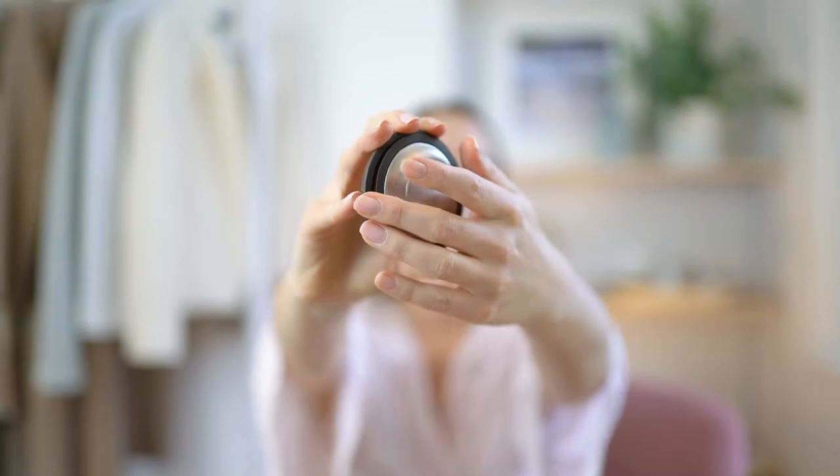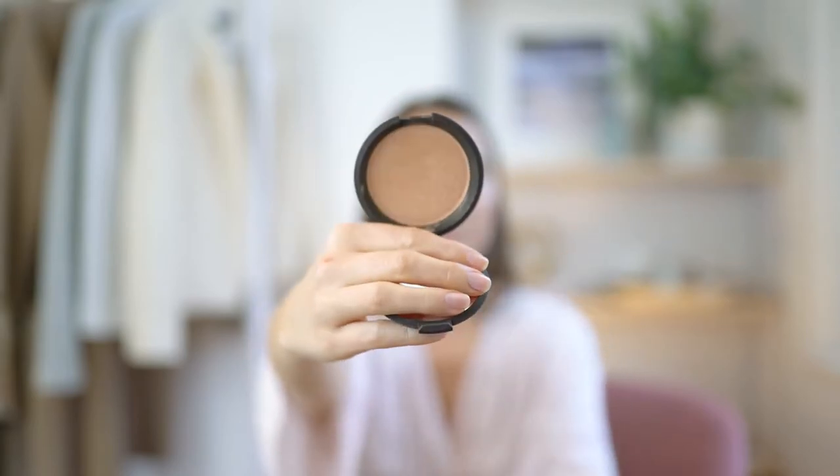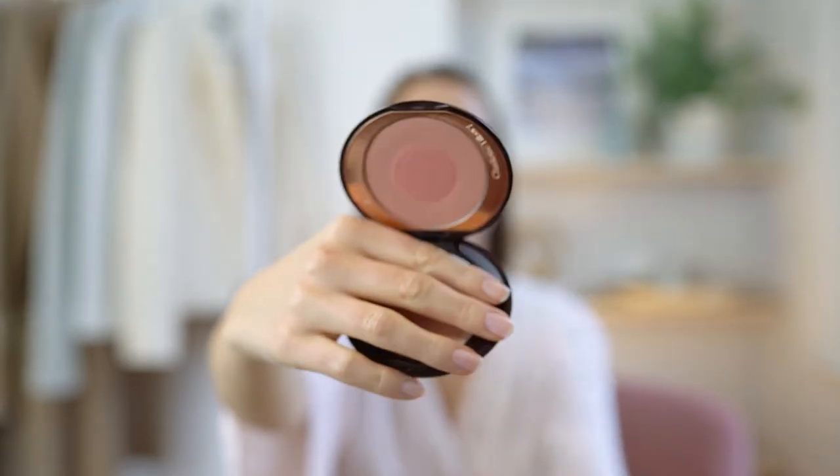Then I highlight with the Becca Shimmering Skin Perfector in Champagne Pop, which I put onto my cheekbones, the tip of my nose, and above my lips. For blush I'm just swiping on some of the Charlotte Tilbury Cheek to Chic in the shade Ecstasy.